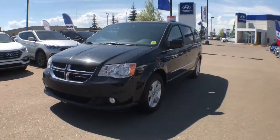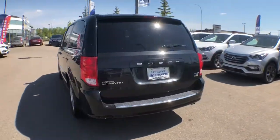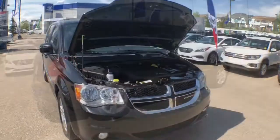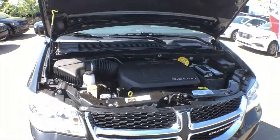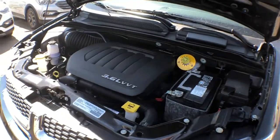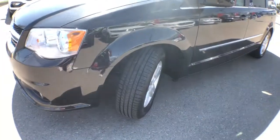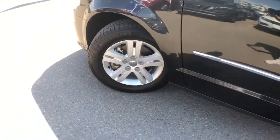Hey guys, my name is Alyssa. I'm here at Crowfoot Hyundai and today we're checking out this 2017 Dodge Grand Caravan Crew Plus. Under the hood you'll find a 3.6 liter V6 engine with 283 horsepower, paired with a six-speed automatic transmission. This Grand Caravan is front-wheel drive, equipped with Michelin Energy tires paired with 17-inch alloy wheels.